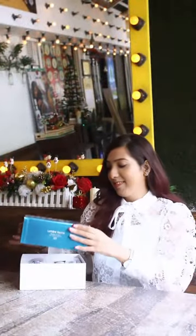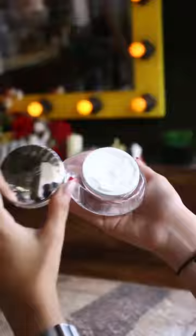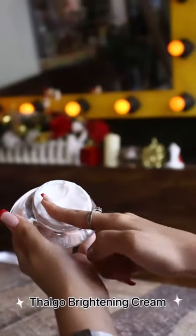Tired of using thousands of new skincare products but finding no results? Let me introduce you to a miracle product that I discovered from the heart of the ocean — I can't wait to share it with you guys! This product kit is from Thalgu Cosmetics, a 60-year-old brand from France, which is the mecca of beauty.